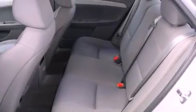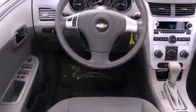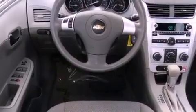Additional features include stability control, disc brakes with an anti-lock braking system, front multi-stage airbags, child safety seat anchors, air conditioning, and full power accessories. This vehicle has fewer than 21,000 miles on the odometer.